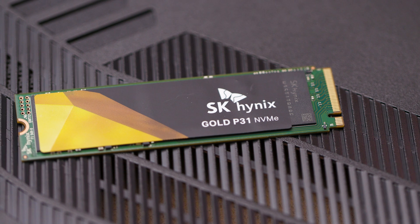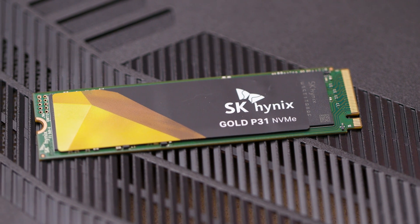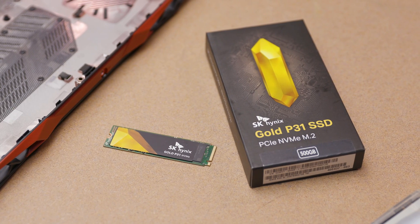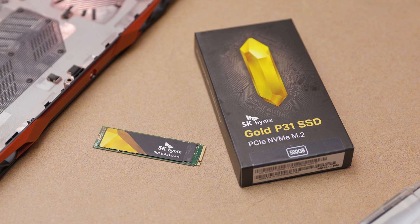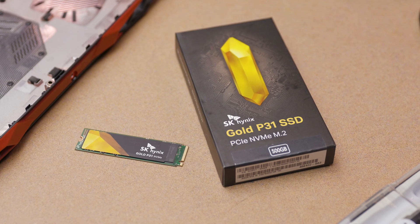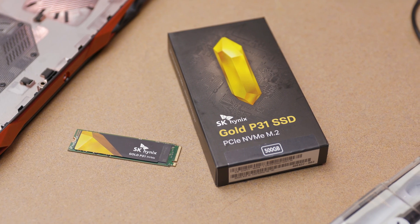That said, NVMe drives are blazing fast compared to SATA drives, and it shows. Right now, most NVMe drives are between five to six times faster than SATA drives, and a newer variety currently tops out at about ten times as fast. As manufacturers refine their designs and release more models of that quicker variety, the speed of NVMe drives will continue to climb. The terms you need to know when digging through specs for NVMe drives are PCIe Gen 3, sometimes written as PCIe 3.0, and PCIe Gen 4, sometimes written as PCIe 4.0.